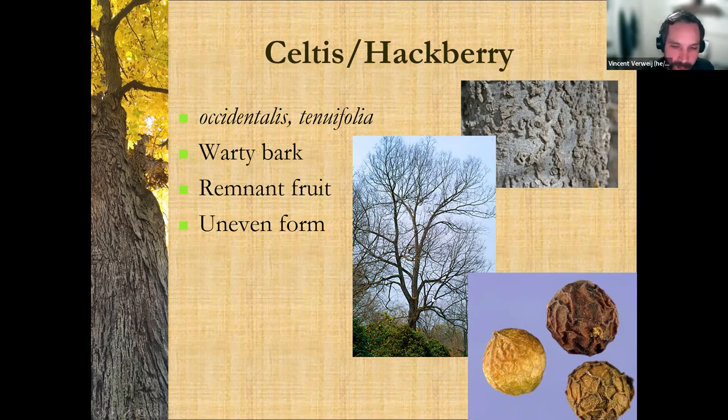We've got common hackberry, sugar hackberry, and technically a dwarf hackberry — we actually have the national champion dwarf hackberry, which makes people giggle because it's like, okay, it's a national champion dwarf, so how big is it? Well, it can fit in the screen of my Zoom presentation. This is how big the trunk is — not very impressive looking, but for its species it's the largest of its kind. That one's living in Arlington Cemetery.